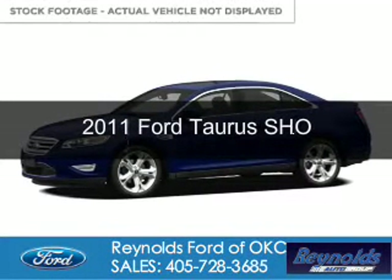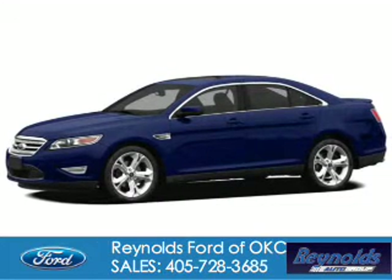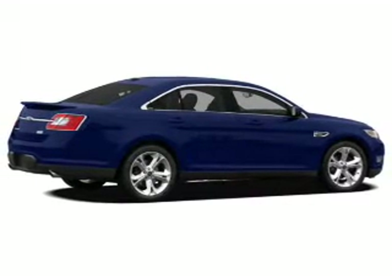This is a certified pre-owned 2011 Ford Taurus. It's powered by all-wheel drive, a 3.5 liter 6-cylinder engine, and a 6-speed automatic transmission.